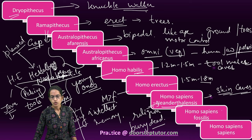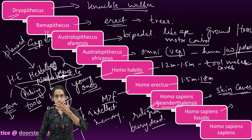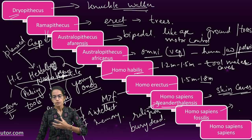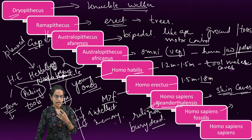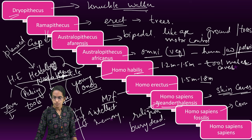The next was Homo sapiens fossilis. They had an elevated nose — rather than Neanderthals, who had a broad flat nose, fossilis had an elevated nose. And they were more interested in carvings and paintings.